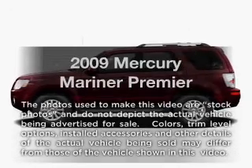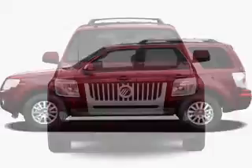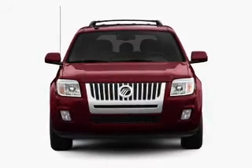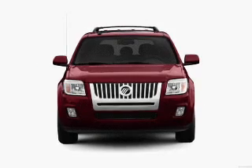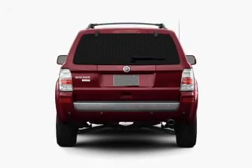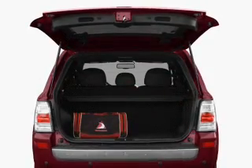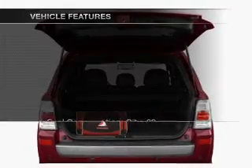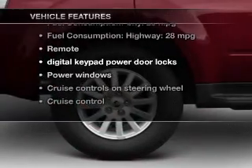Presenting the 2009 Mercury Mariner. Travel the roads in style and comfort in this great vehicle with an efficient 4-cylinder engine. The powertrain includes front-wheel drive connected to a smooth-shifting 6-speed automatic transmission. Premium wheels lend a distinctive appearance. You will appreciate the safety feature of anti-lock brakes, and with these notable features, you won't want to miss out on the opportunity to own this amazing ride.